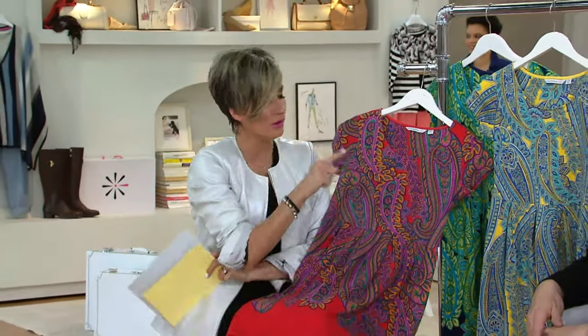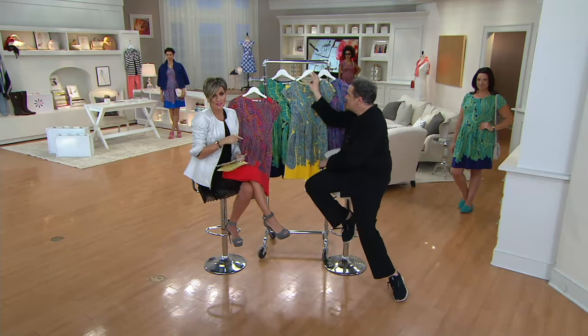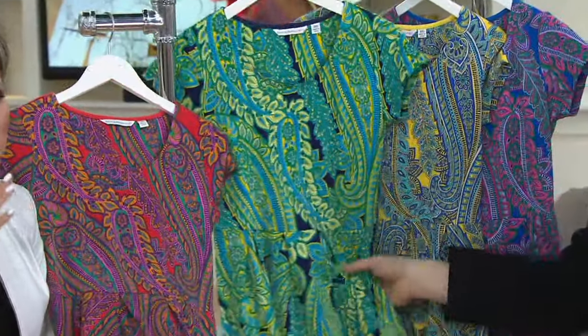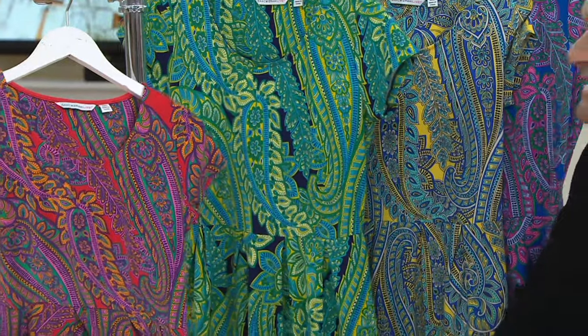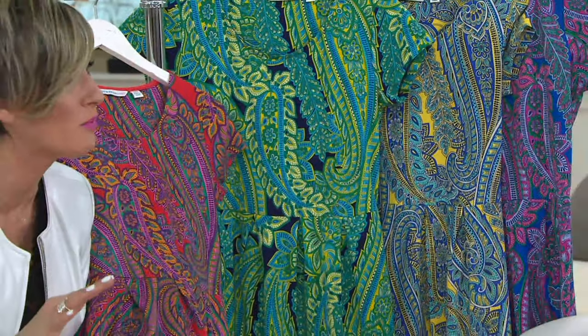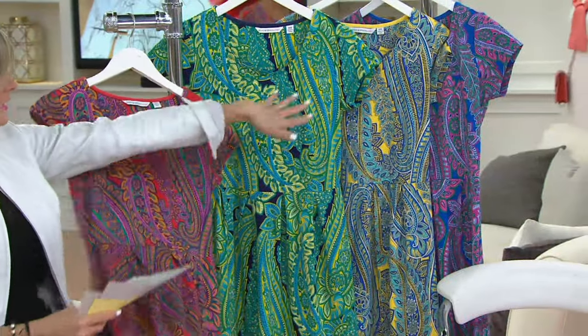Firecracker red in limited quantities — it's so cute. Cadet navy — even if this is just your backyard barbecue, for real, you don't even have to dress it up. Even if you wear it barefoot on the beach, this dress just works.